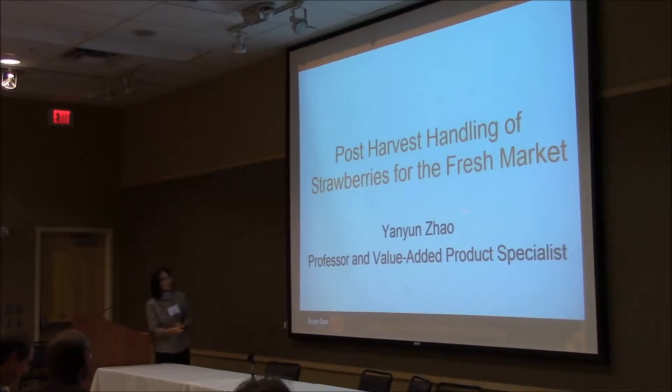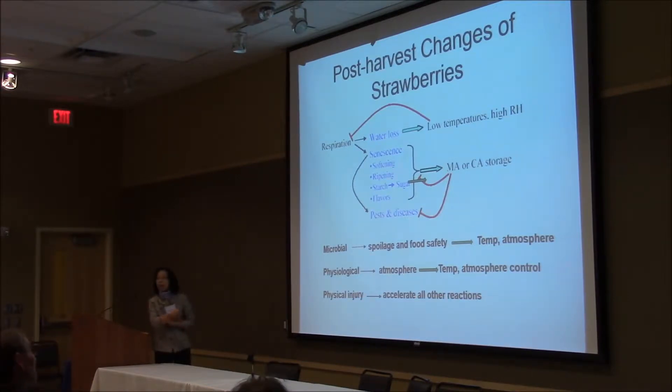I'm trying to talk about the post-harvest handling of strawberries for fresh market. You'll understand why it's important to develop proper handling procedures. Strawberries, even after harvest, are not dead — they are still living materials. The biggest ongoing process is respiration, which absorbs oxygen, generates CO2, releases energy, and releases water. All of these are impacted by temperature, relative humidity, and gas atmospheres. That's why I'll mention modified atmosphere packaging and what you can do for extending shelf life.